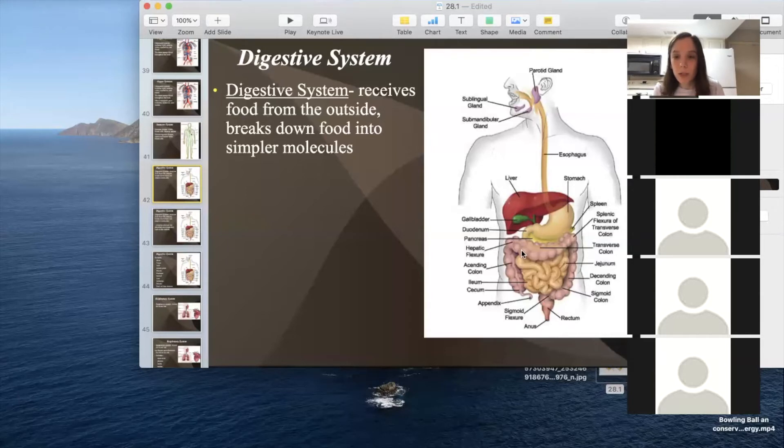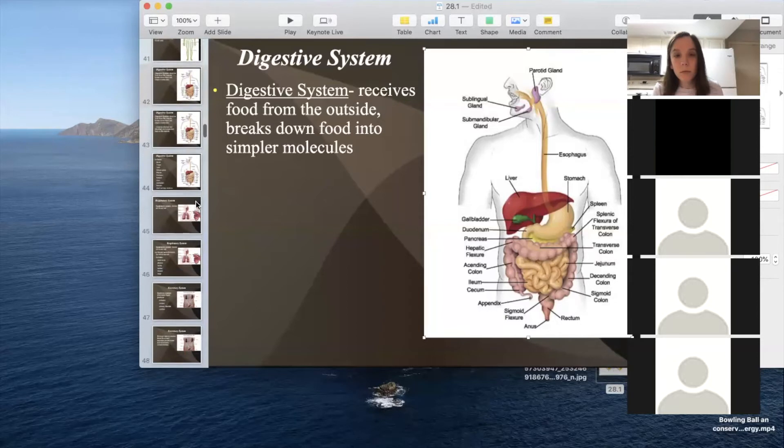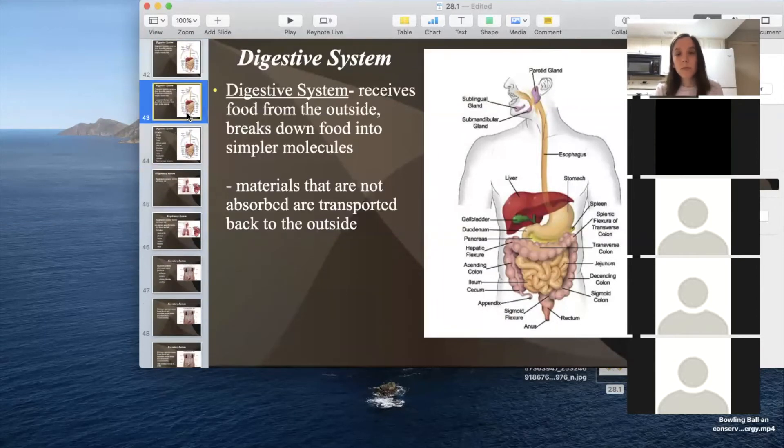Food goes from the stomach to the small intestine first — there's about 22 feet of small intestine — and after that to the large intestine, which is about eight feet before waste is expelled. As food travels along, capillaries pick up all the nutrients and water. By the time it nears the end of the large intestine, there aren't many nutrients left — it's mostly waste. Materials that are not absorbed are transported out of the body. The journey takes about eight to twelve hours depending on the food, and fats take longer to digest than sugars.